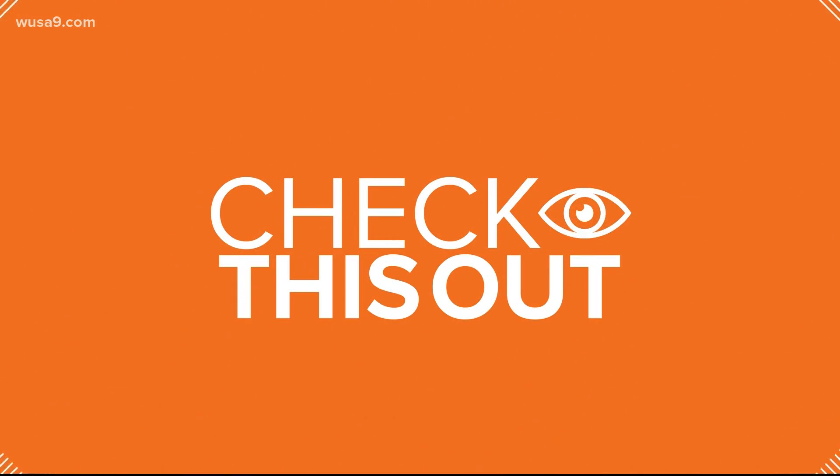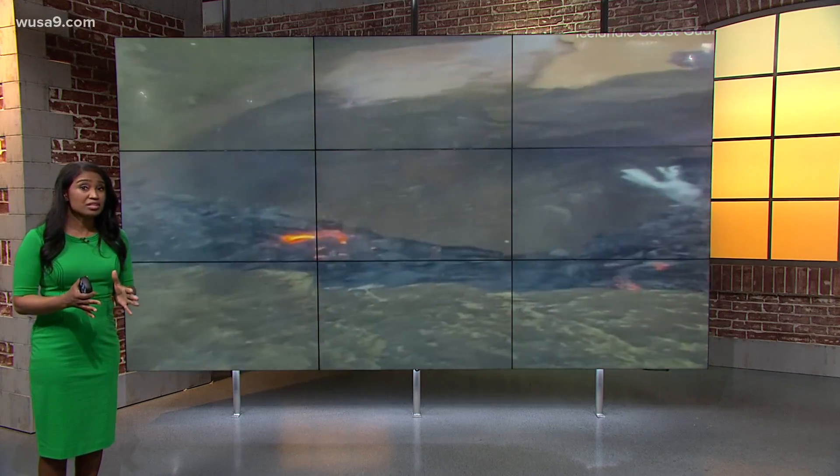We have an update about the volcano that erupted in the Iceland area. New pictures coming into us — you can see that lava flowing there. The volcano area has not been active in 6,000 years. The Icelandic Meteorological Office said that this eruption is considered a small stage. However, they are still warning people that the area is still dangerous, and the eruption site can change abruptly without much notice, putting people at risk.